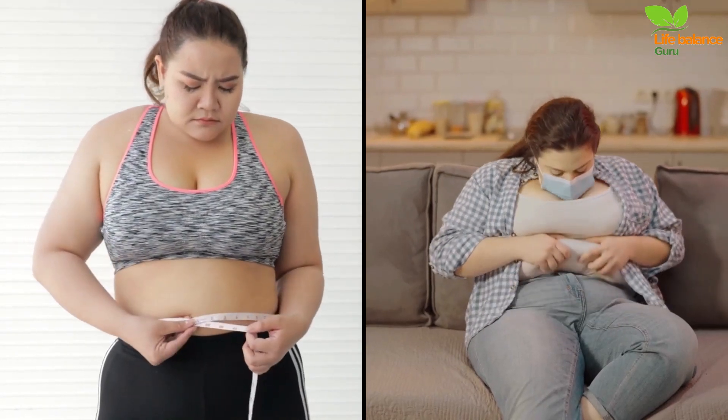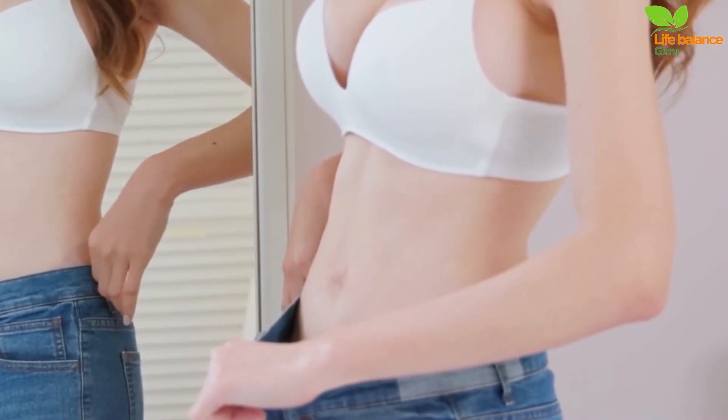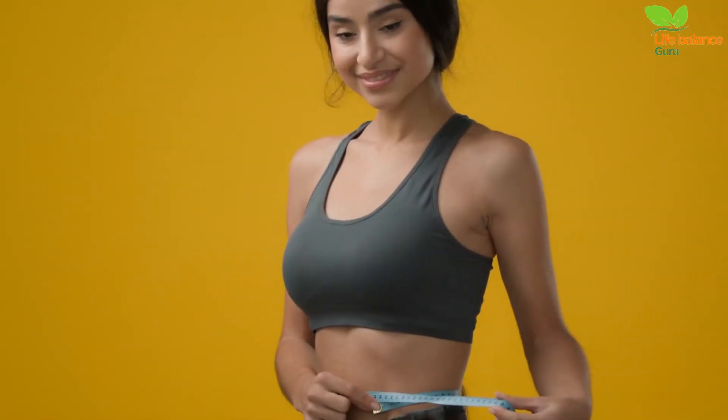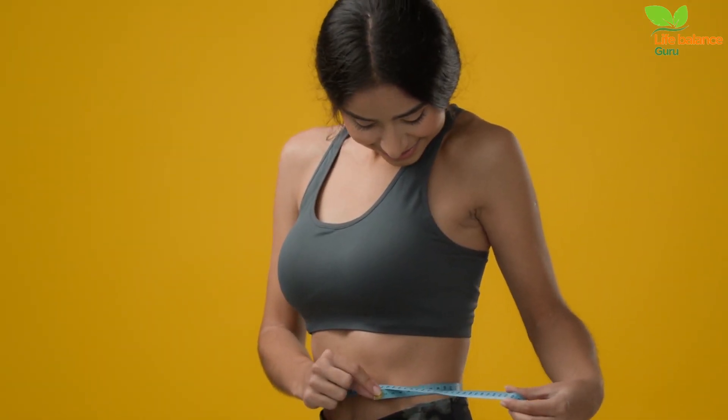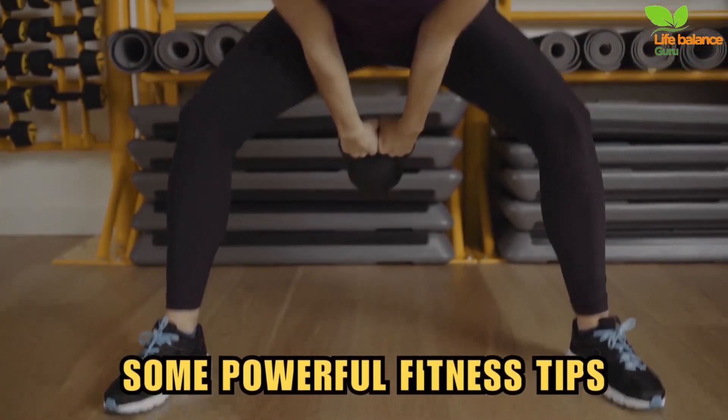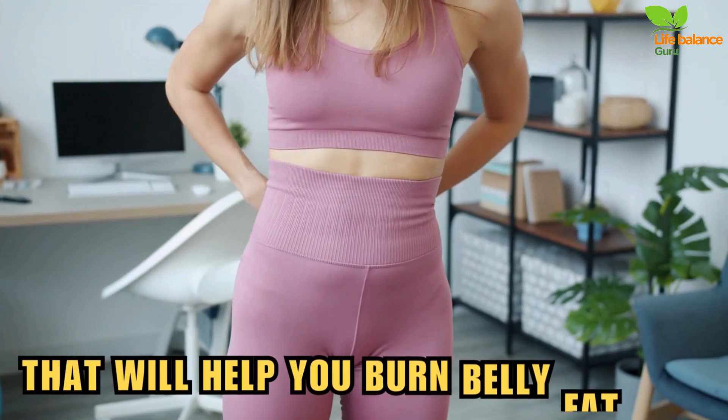Ready to kick that belly fat to the curb? You're in the right place because today we're unleashing the ultimate belly fat burner, and we're about to explore a powerhouse of tips and tricks to transform your midsection. We're thrilled to share some powerful fitness tips that will help you burn belly fat fast. Are you with me? Let's go!